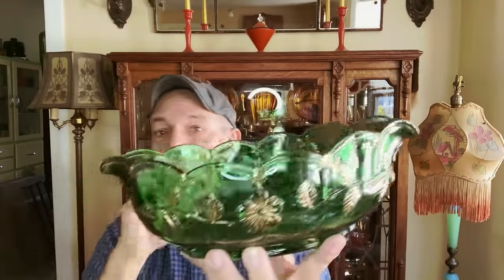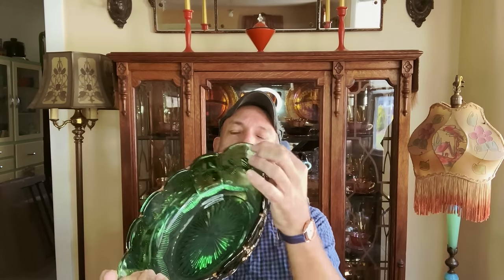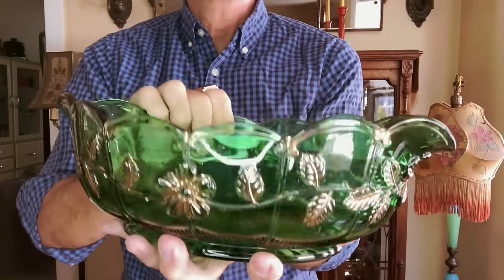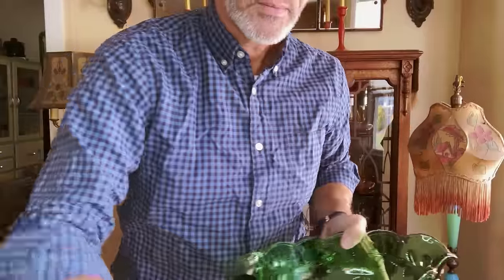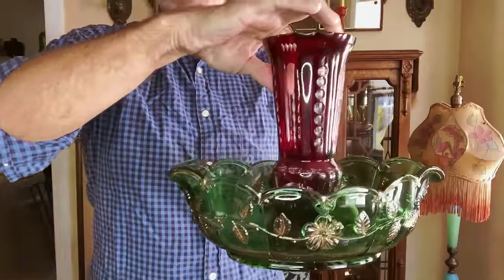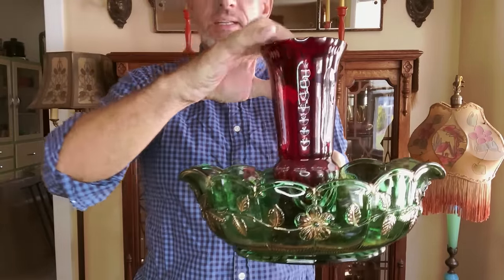Made by Northwood. At first I said, 'Oh, I know that — that's the Delaware pattern.' Then I got looking and said, no, that's not the Delaware pattern. Daisy flower, maybe. It's a pretty Northwood ball in green and it's got gold decorations on it. That'll be pretty at Christmas time. Put your candle in that, set it in the center.